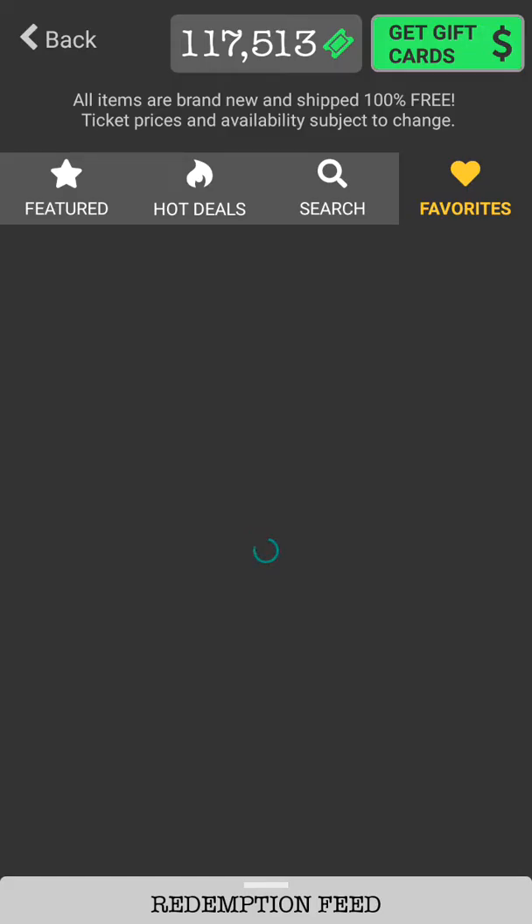I did one over CBD oil recently. I did one over couponing and vinyl if you like the Cricut. And if you do have a Cricut and you're here because of my other Cricut videos, I got a lot of free vinyl from this. Right now I have enough points to go ahead and get some more free vinyl if I wanted to.